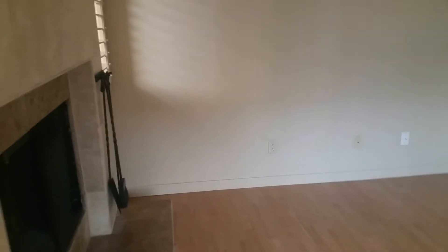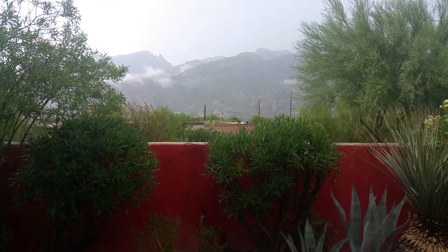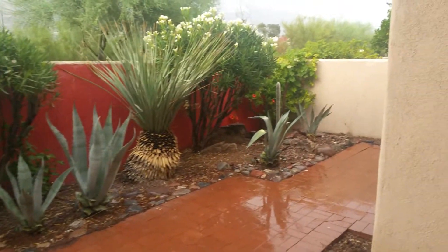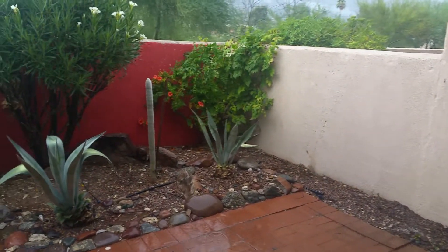Go ahead and step on outside to the back. And as we step out, just look at those mountain views right from your back porch.